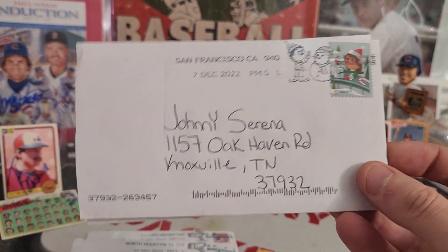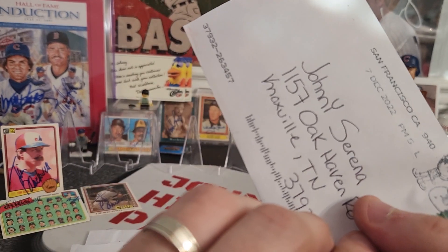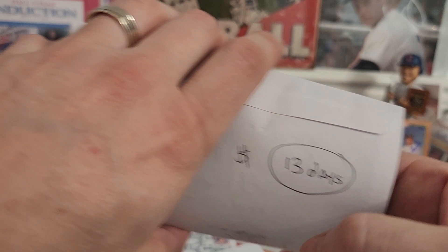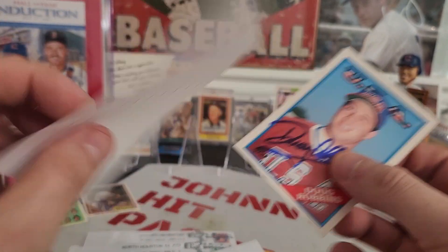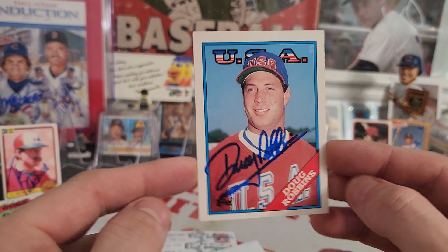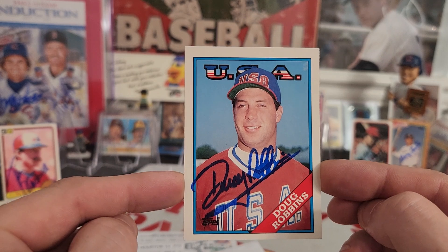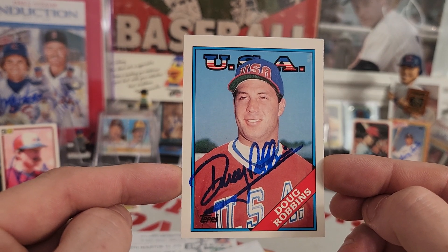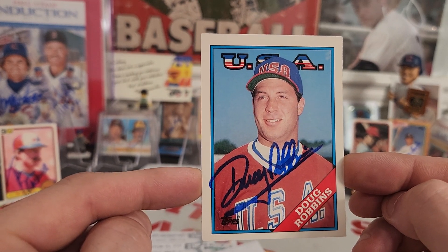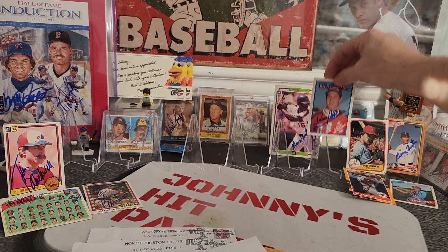Next one coming out of San Francisco, California — 1-for-1 success, zero fee, 13 days. On our traded 89 Topps, I had one of these small traded sets. I got a lot of these USA cards and they're starting to come back. They're not bad signers, they don't have a lot of cards. I got Mr. Doug Robbins — got some blue ink on our USA card. Thank you, sir, for your autograph.